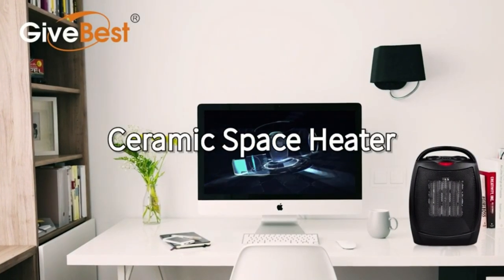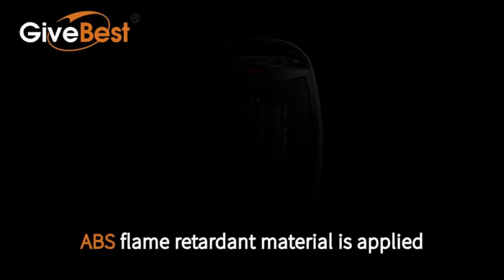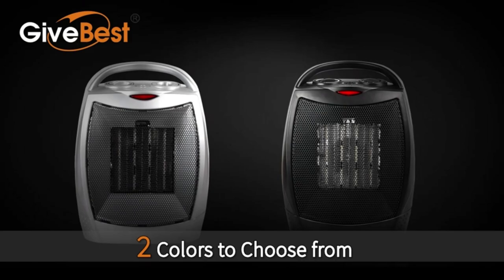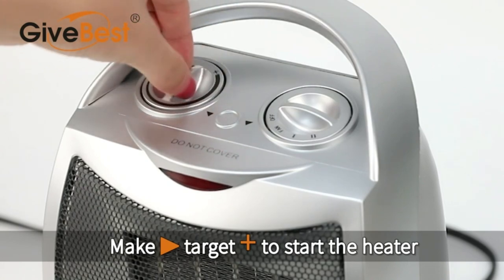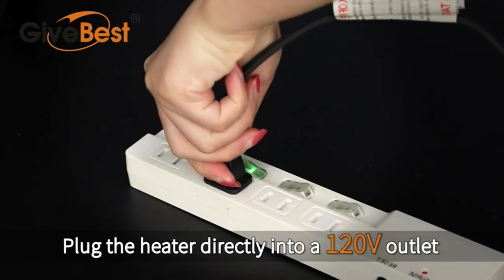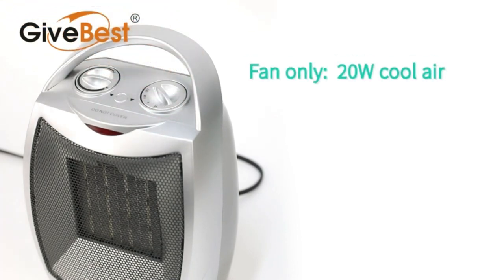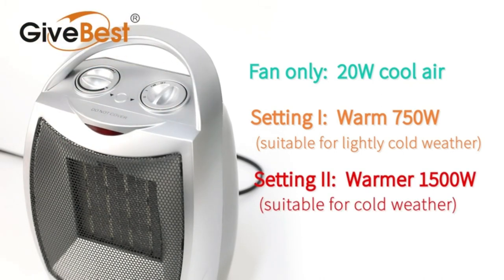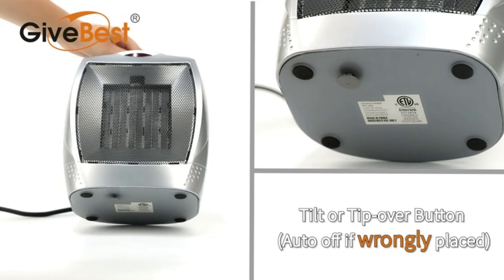Now we will be going over the Give Best Portable Space Heater. This ceramic heater provides two heat levels, 1,500W or 750W, and one cool air fan — you can use it both for winter and summer. Thermostat control will turn the heater off when it reaches a preset temperature and back on when the temperature dips below the thermostat setting. These heaters are made of flame-retardant material avoiding any fire hazard. Automatic safety shut-off system will shut the heater off when it overheats.